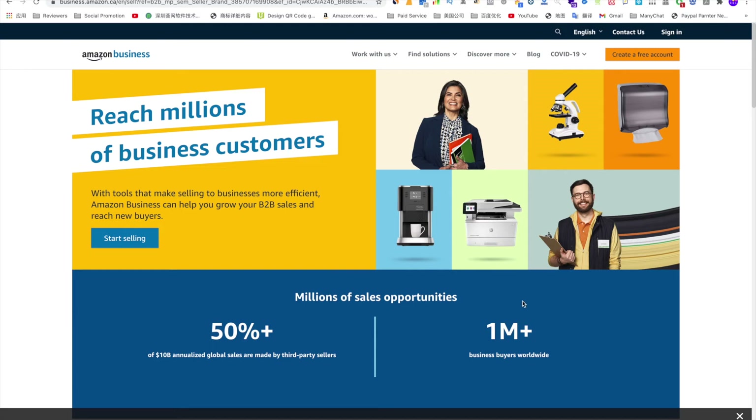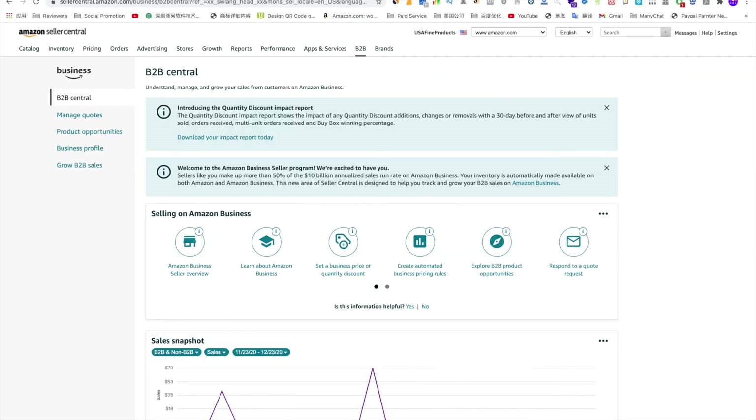To open this seller account, you can either go to business.amazon.com and click 'Start Selling' to open your account, or if you've already passed the verification of your seller account and have already got your selling privilege on Amazon for third-party seller accounts, it's very likely that when you log on to your Amazon Seller Central you will see 'Business' there. When you see it, if you are not yet registered for Amazon Business, it will ask you to submit your information and open your Amazon Business account. It's quite straightforward and simple.